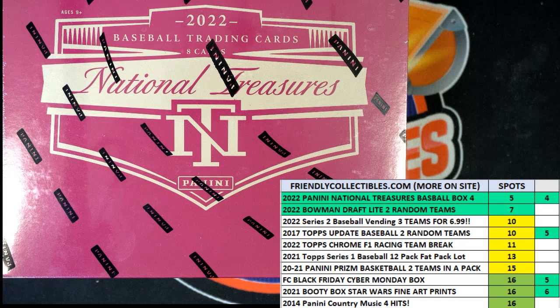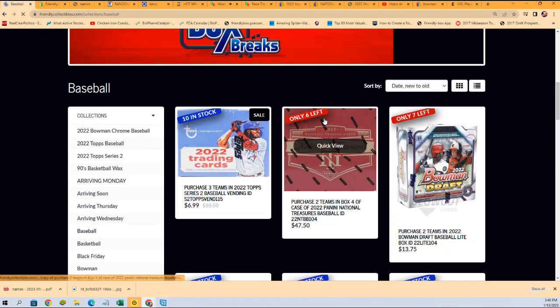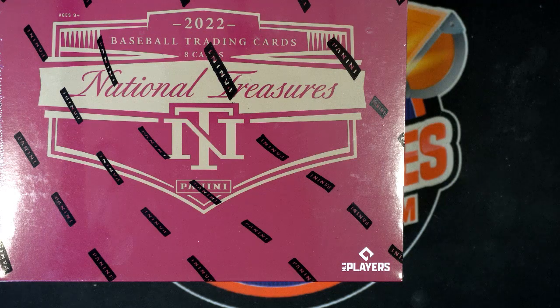There we go. Okay, so the filler is back up, back available, and we are a spot closer in the rip. We've got some different things coming up, but National Treasures is definitely our hottest box break. That's our hottest one to get into.